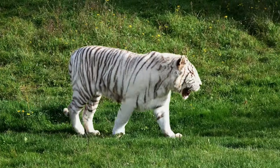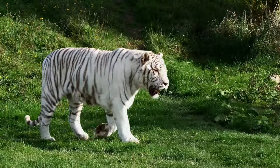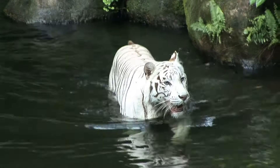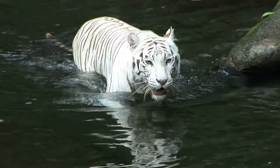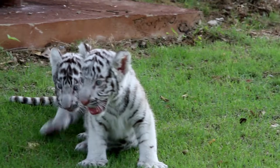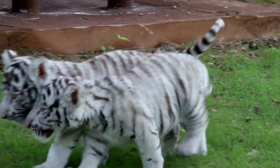Here are 5 fun facts about these amazing creatures. Fact number 1: white tigers love water — they are excellent swimmers and often cool off in rivers or lakes. Fact number 2: white tiger cubs are born completely blind and rely on their mother's guidance for the first few weeks.